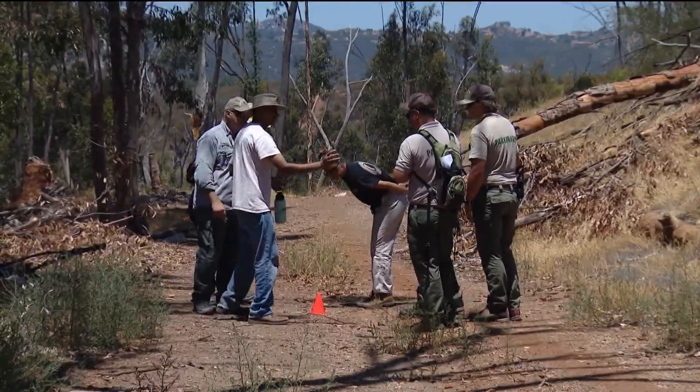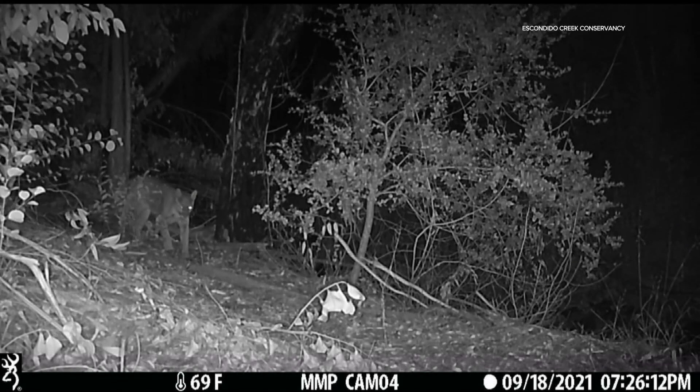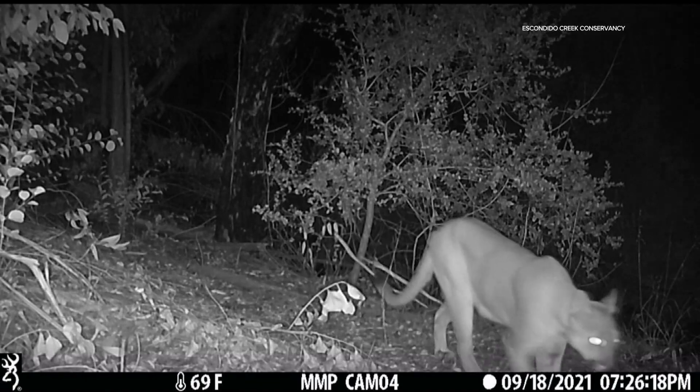And knowing where the animals will be makes for better camera placement. One of the things we do is wildlife camera tracking, so knowing where to put the cameras is really important so we can get the most out of it.